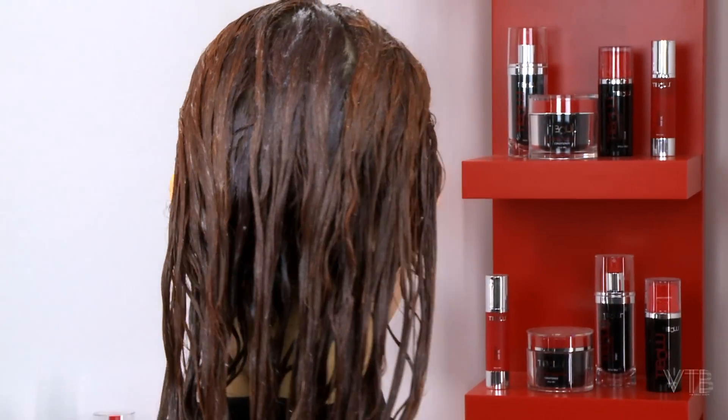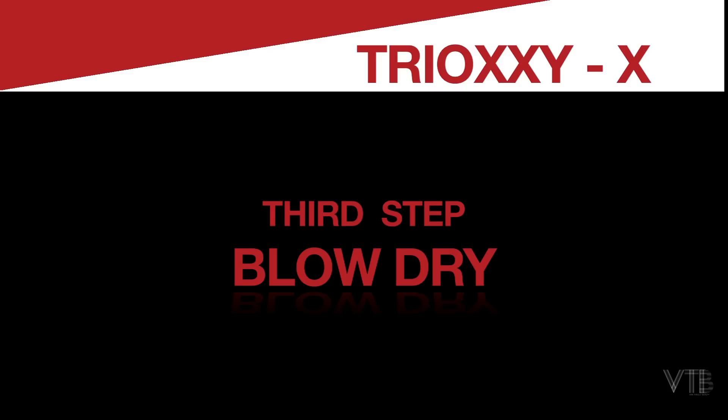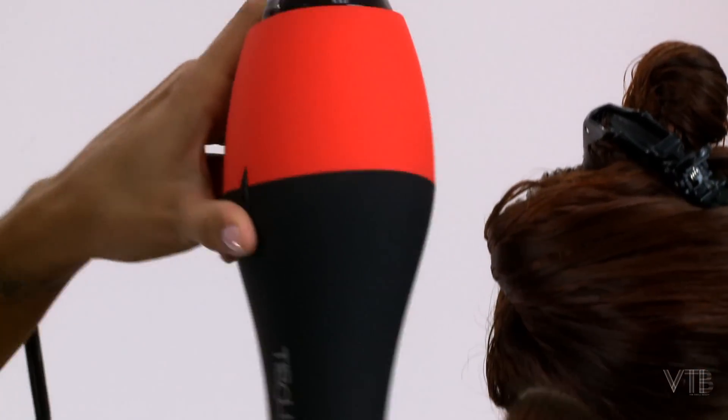Once Trioxy-X is fully applied, you will start the blow-drying process. The blow-drying process is the third step of this treatment. It is very important that you get the hair 100% completely dry before you start the flat iron process.